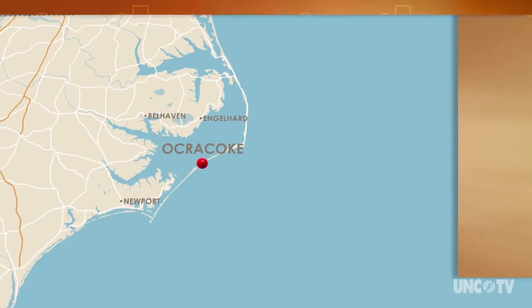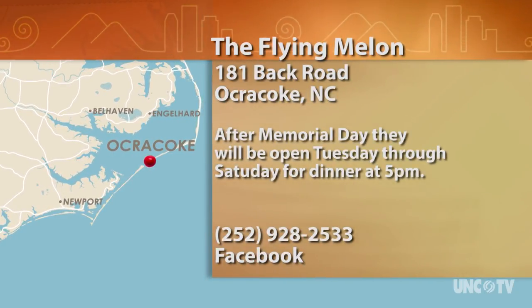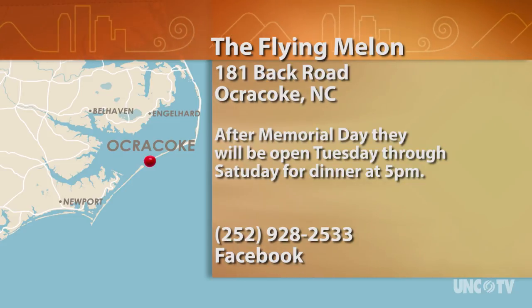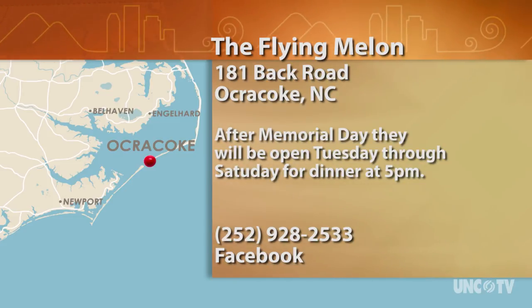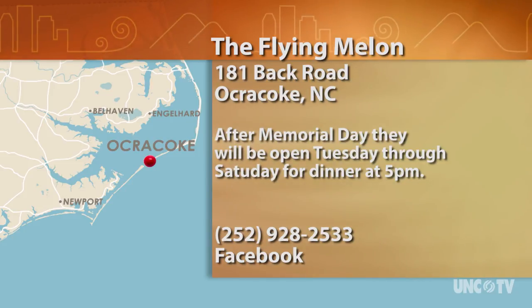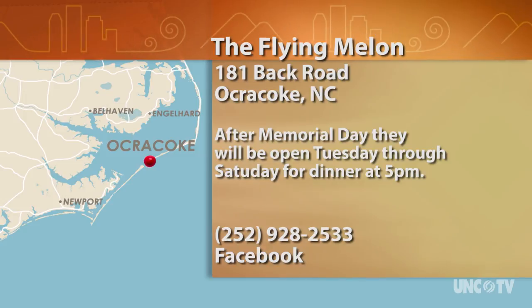The Flying Melon is located at 181 Back Road in Ocracoke. After Memorial Day, they will be open Tuesday through Saturday for dinner at 5 p.m. For more information, give them a call at 252-928-2533, or check them out on Facebook.